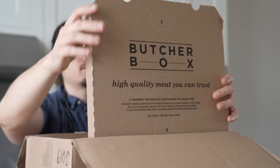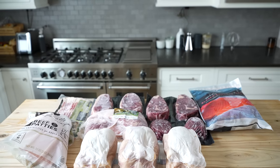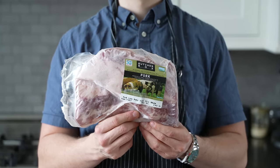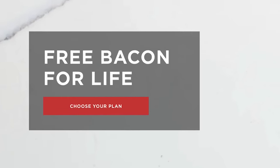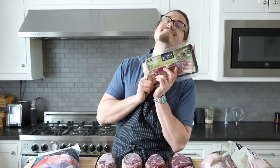ButcherBox ships directly to your door in eco-friendly packaging, so it's less time spent at the store and more time cooking a delicious, beautiful meal. It's sustainable, delicious, high-quality. If you want to try it out, click the link in the description — you'll get $10 off your first order, and there's a membership where you get bacon for free for the rest of your life.